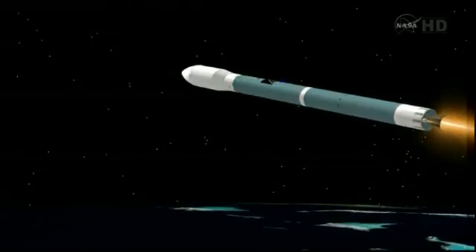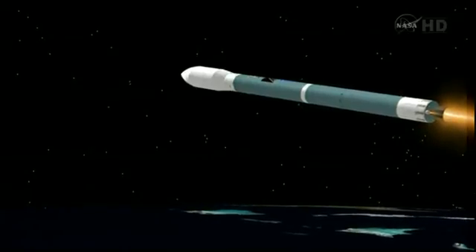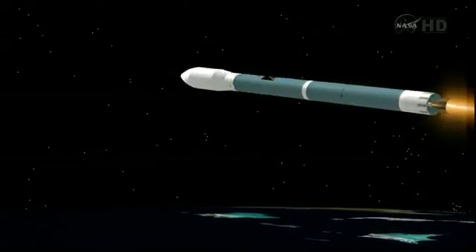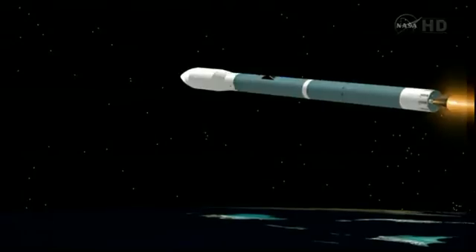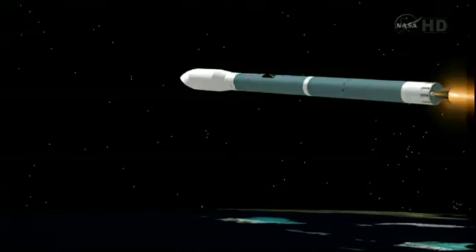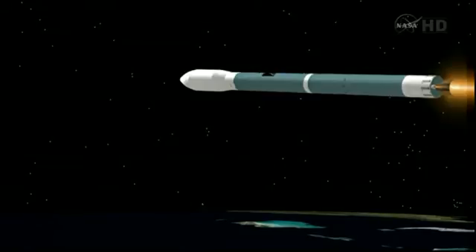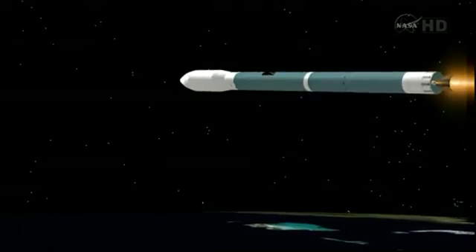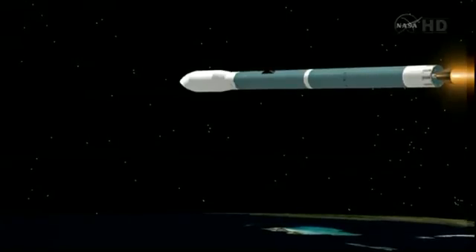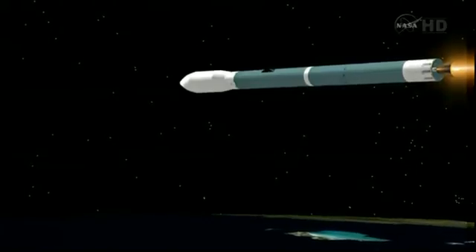One minute until main engine cutoff. Vehicle now at 59.7 nautical miles, downrange distance 240.3 nautical miles, velocity now 11,281 miles per hour. Coming up on the four-minute mark. Mark, four minutes into the flight. Less than 20 seconds now until main engine cutoff. Four minutes, 15 seconds in.